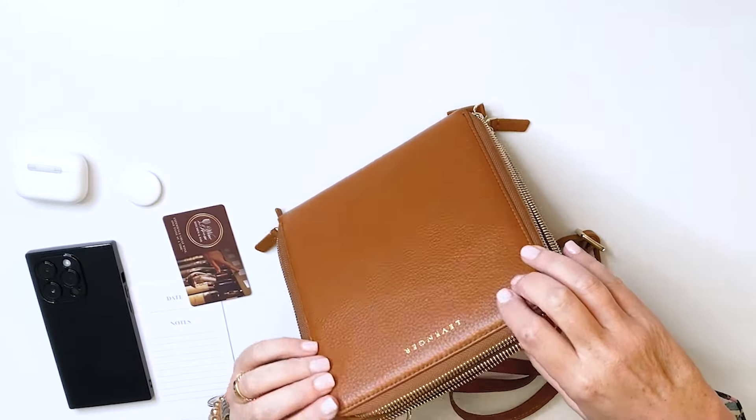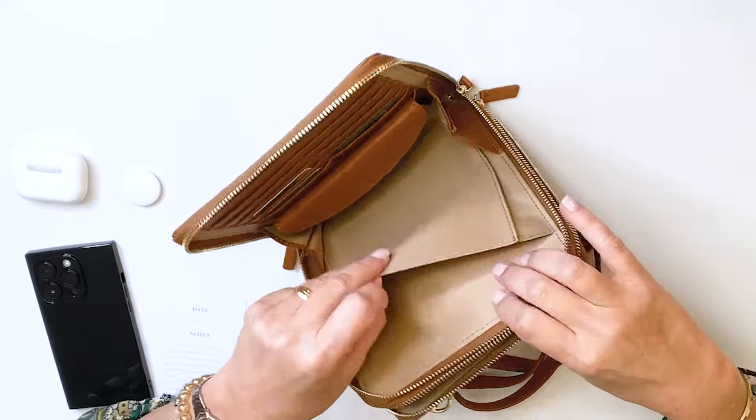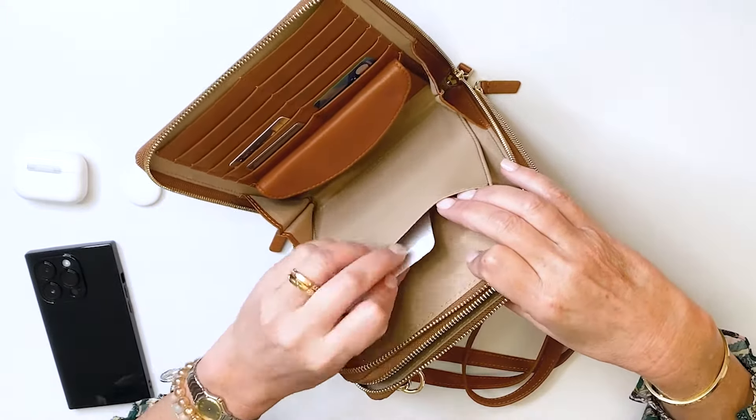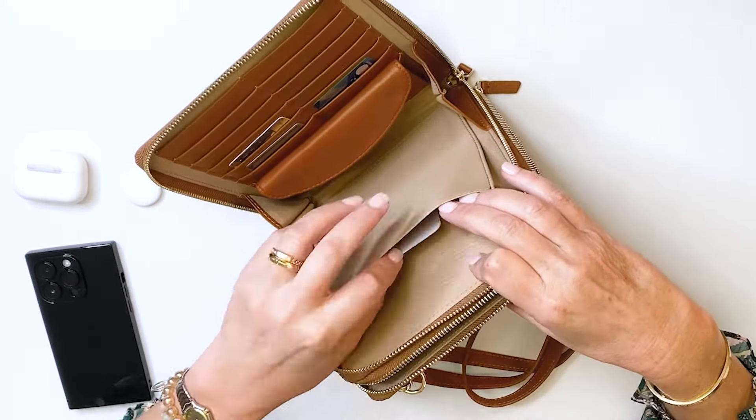The first side is gusseted so it doesn't fall over. Plenty of room for your credit cards, membership cards, a little coin purse if you still have any coins, and a nice pocket here. We love to use these for our 3x5 organizational cards — plenty of space. It'll hold multiple passports if you are the passport keeper for your entire family.